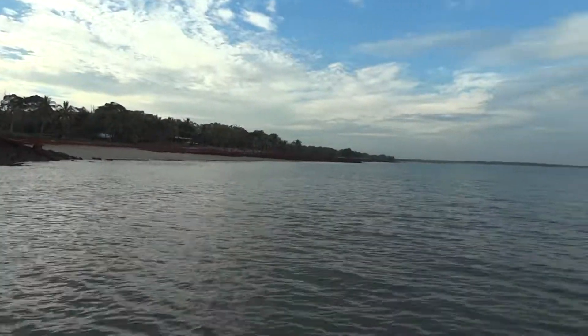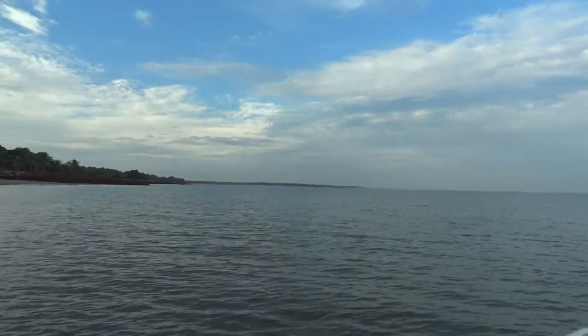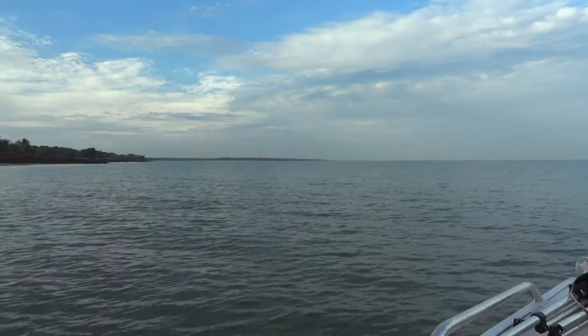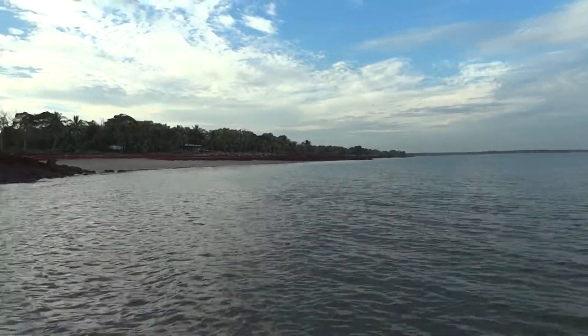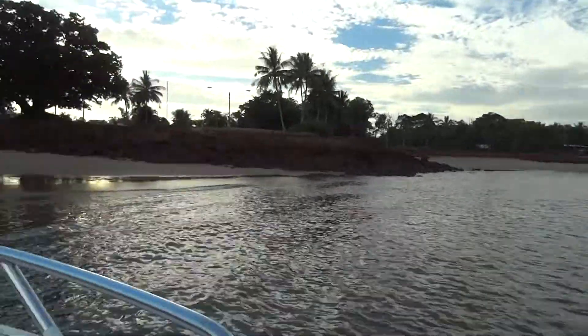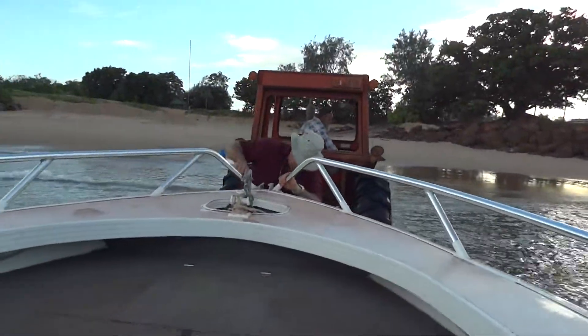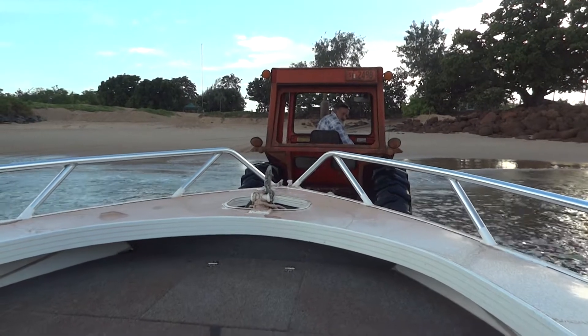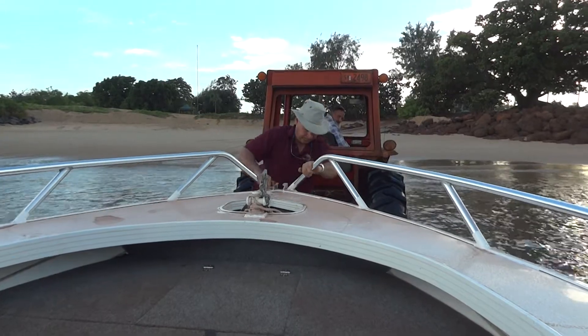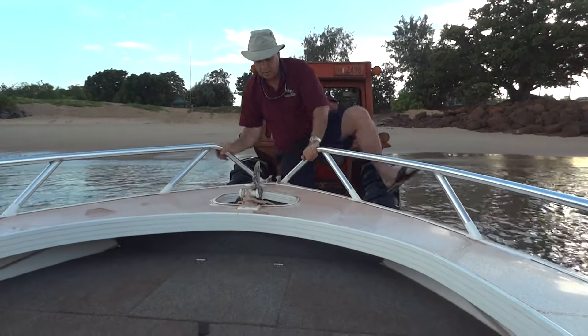As you can see today, the ocean is lovely and flat. A little bit of an easterly wind today, that's all. Hopefully we'll catch some fish and have some fun. And that's it — we're off the trailer.